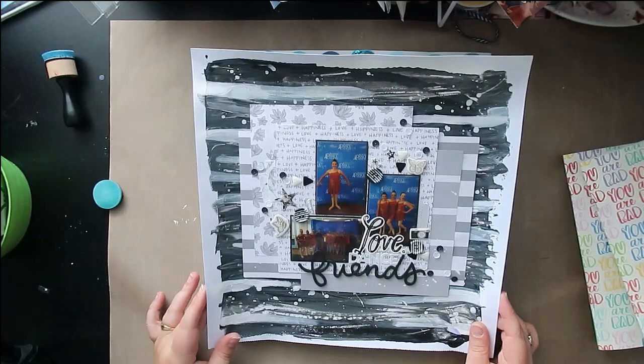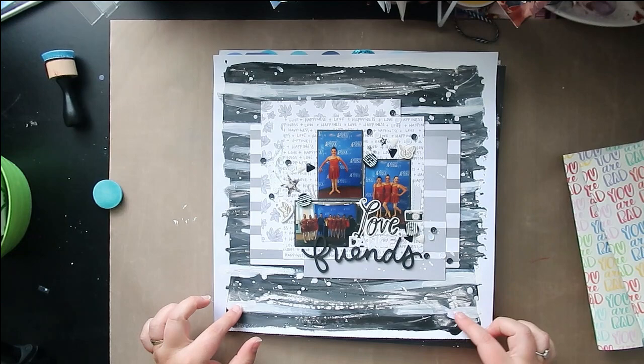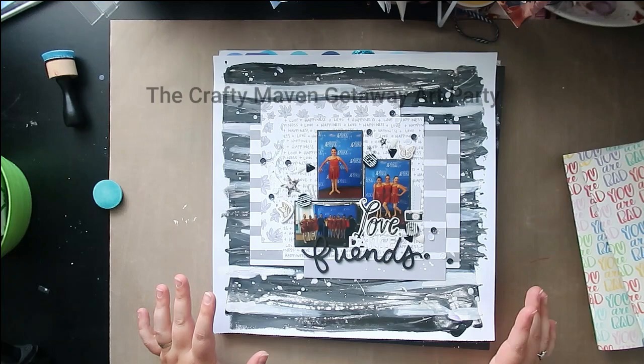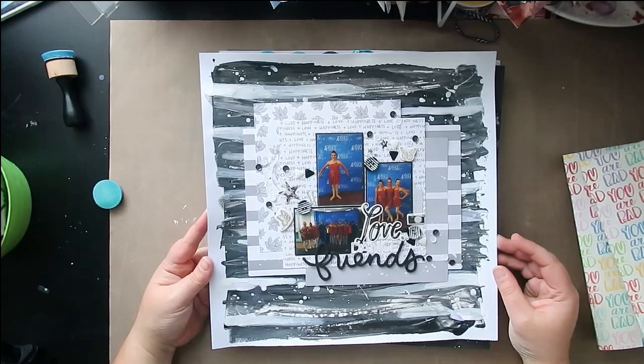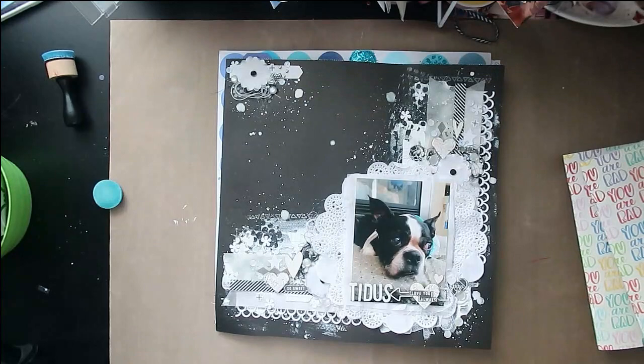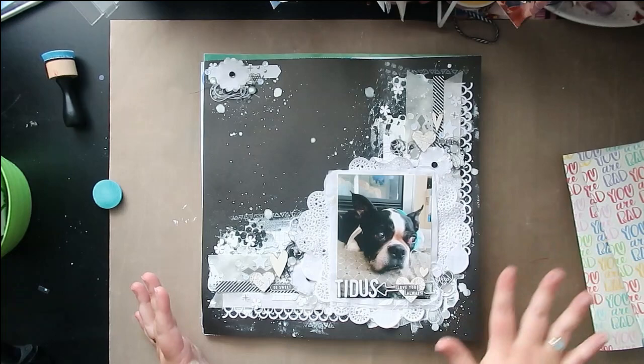This one has a process video — I don't remember exactly what I did it for, but there is a process video for it. I just scraped paint all along the background and put it all together with lots of black and white and some gray. I had a lot of fun doing this one.